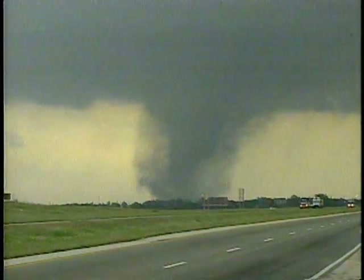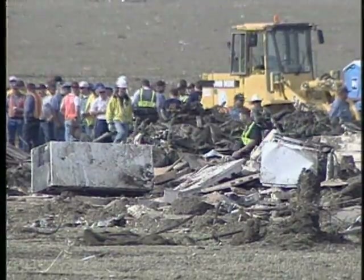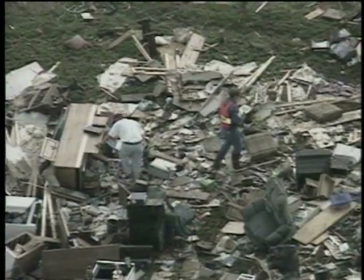Every year there are 170 tornado days that account for over 800 confirmed tornadoes in the United States. On average, 20 of these tornadoes are labeled killers, claiming about 90 lives per year and accounting for thousands of injured. What can homeowners do to protect themselves?